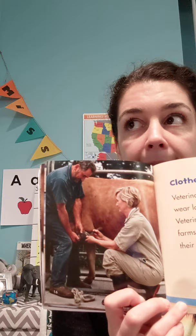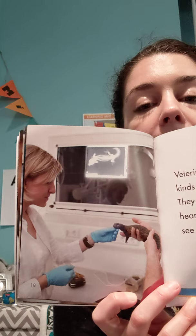Clothes and tools. Veterinarians at hospitals wear lab coats and scrubs. Veterinarians at zoos and farms wear coveralls to keep their clothes clean — we can see the coveralls here, and they're working on a horse's foot. We will learn more about horses and farms later this year. Veterinarians use the same kinds of tools as doctors — they use stethoscopes to hear heartbeats and they use x-rays to see inside sick or hurt animals. Here we see an x-ray of a lizard or iguana, and we see our vet wearing gloves.